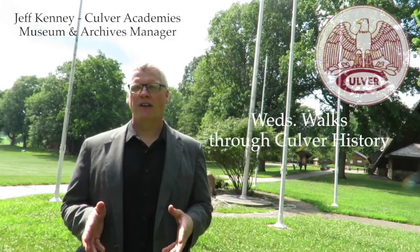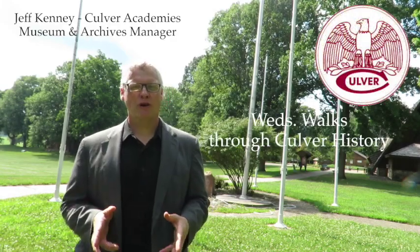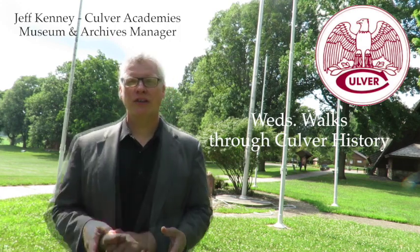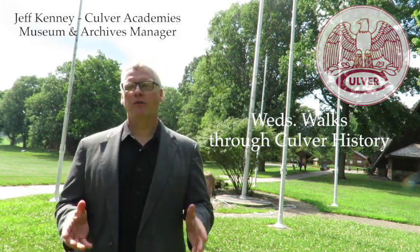Hello everyone and welcome to another installment of Wednesday Walks Through Culver History. I'm Jeff Kenney, Culver Academy's Museum and Archives Manager. And behind the camera this week once again is Jerry Nye, class of 57, so we thank him for his help.